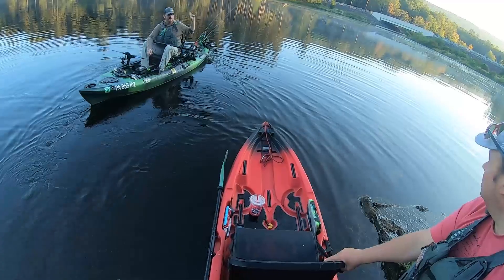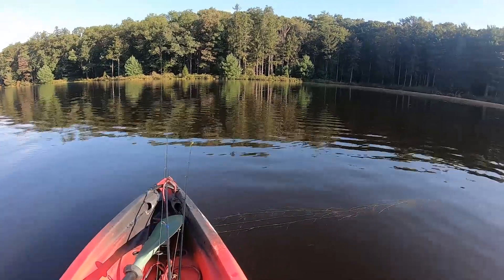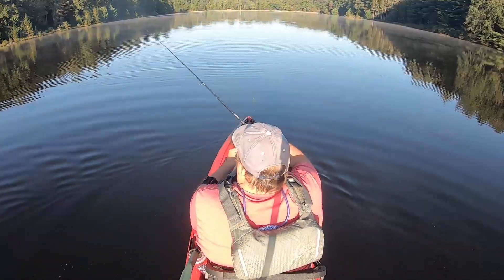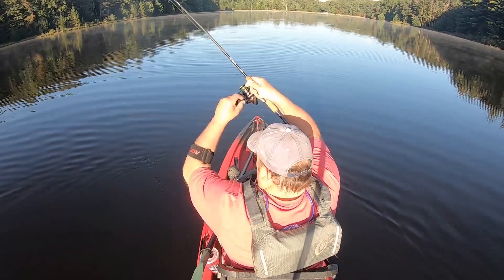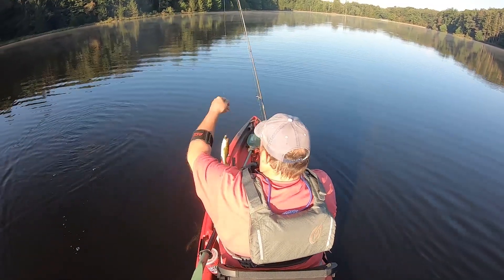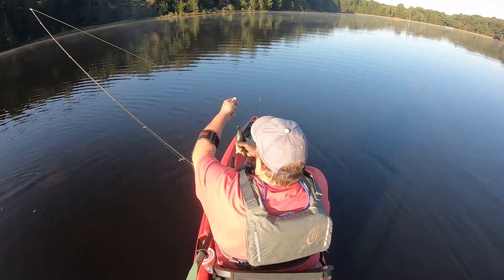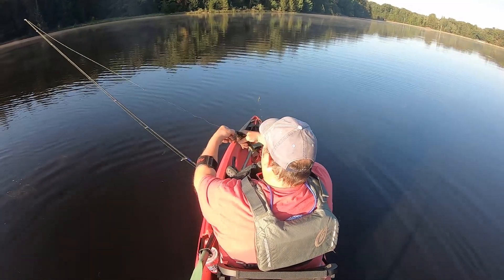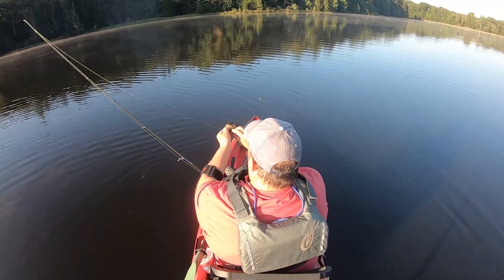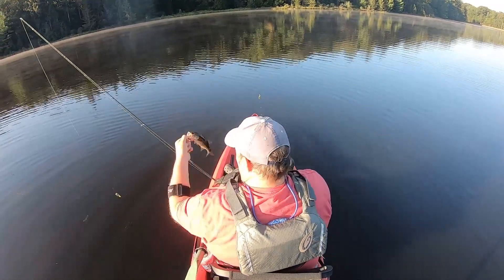I'm just gonna start here and work my way that way. Oh, another bass — little bass, actually hit it on the retrieve as I was pulling it up out of the grass. A tiny little guy, but that's good for the fish population in here. Healthy little fish, barely had that little nederig. Pretty fish.